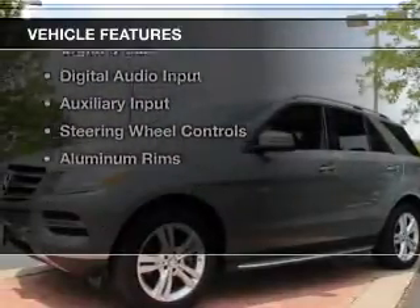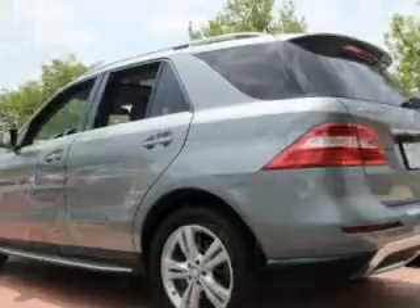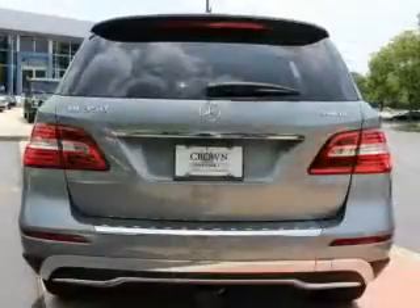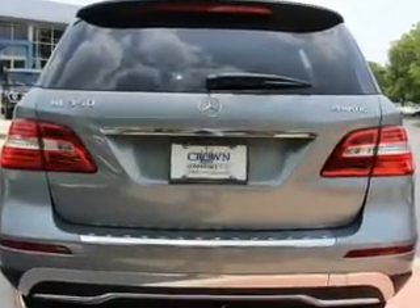The features include a power sunroof, electric trunk, heated seats, Bluetooth connectivity, Sirius XM satellite radio, digital radio, digital audio input, and auxiliary input, steering wheel controls, and aluminum rims.